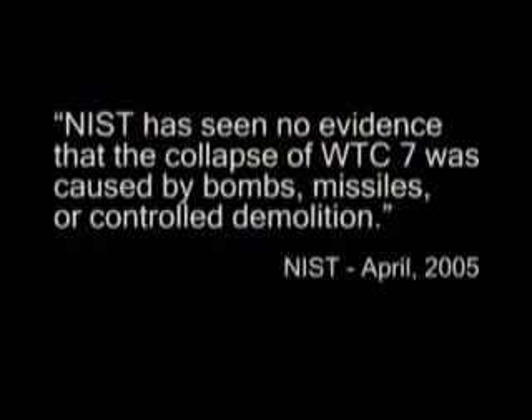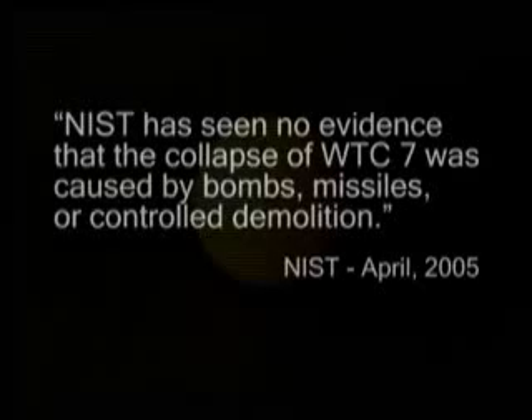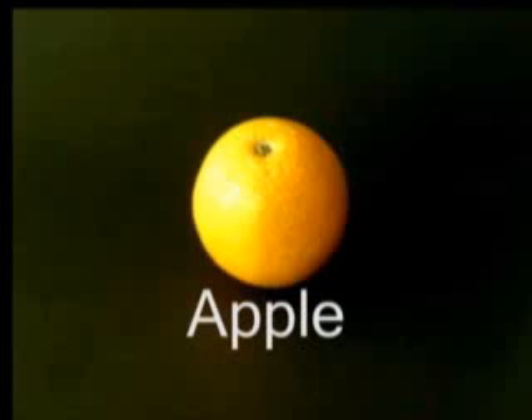As at July 2007, there is no final report on the collapse of World Trade Center 7. But the National Institute of Standards and Technology still rules out a controlled demolition. So the question is, do you believe what you can see with your own eyes, or do you believe what you are told?